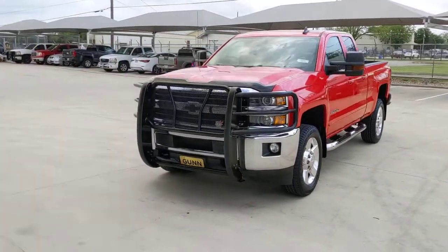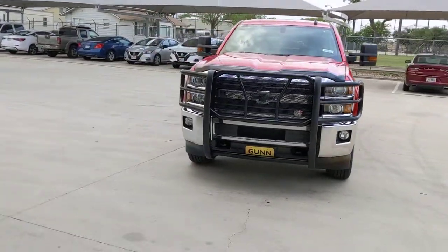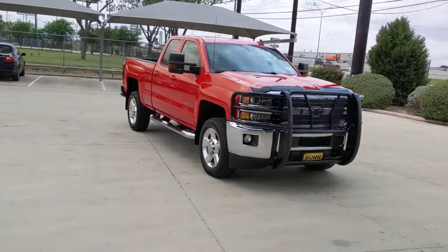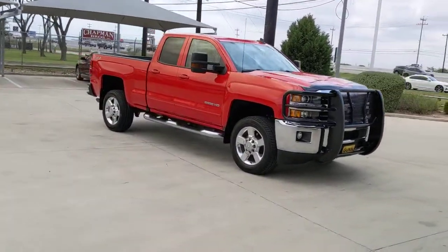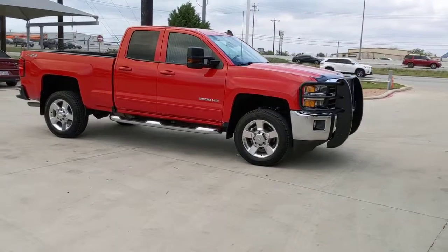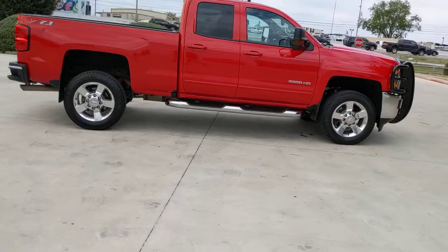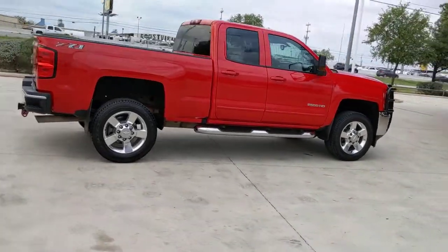Look no further than the 2018 Chevrolet Silverado. This vehicle still has fewer than 60,000 miles on the clock, so it won't last long. The all-new Chevrolet Silverado — the full-size pickup with a heritage of strength and dependability, improved bed design, and expanded cargo capacity.